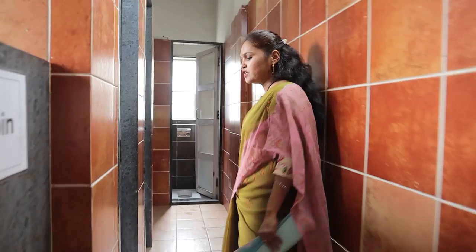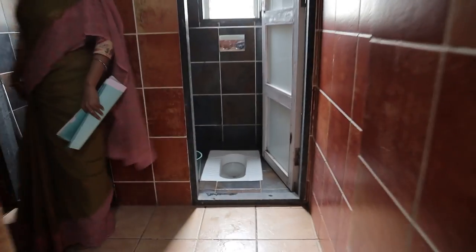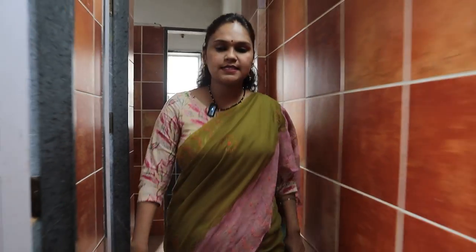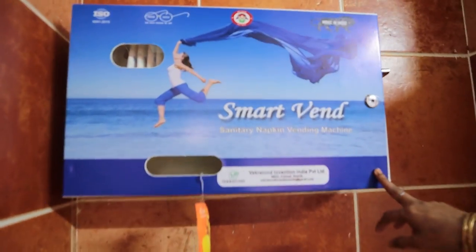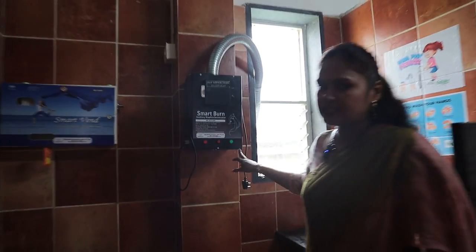For comfort, we have both seating systems — the western commode and the Indian system. For hygiene, we have foot-operated fixtures. Since this floor is mostly used by girls in the higher classes, we have made arrangement for a vending machine here. For disposal of biological waste, we also have an incinerator.